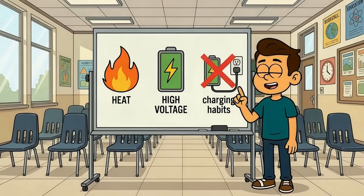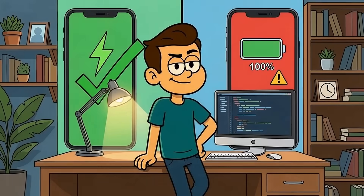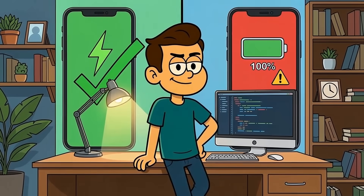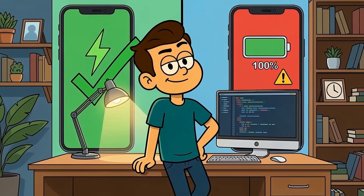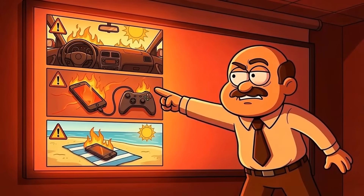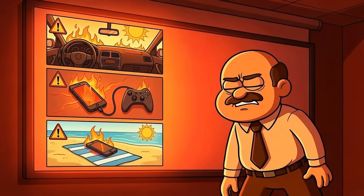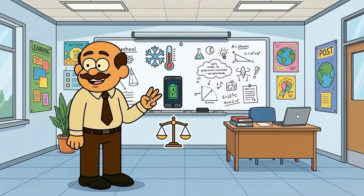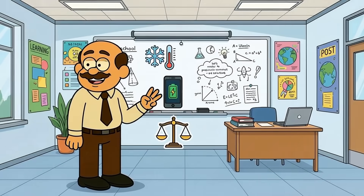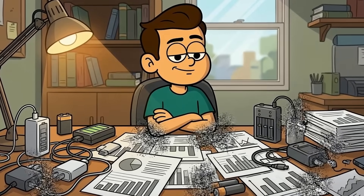To recap: batteries age because of heat, high voltage, and time — not because you charge them wrong. Fast charging is fine unless it makes your phone hot. Charging to 100% is fine unless you camp there for hours. The real killers are heat-related: hot cars, gaming while charging, leaving your phone in the sun. Three rules: avoid heat, use optimized charging, don't stress the extremes. Everything else is noise, designed to make you feel productive while accomplishing nothing.